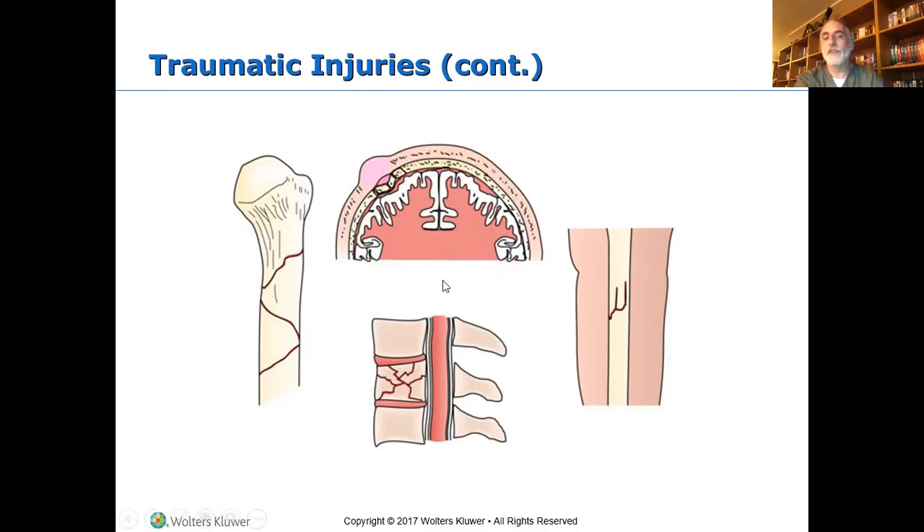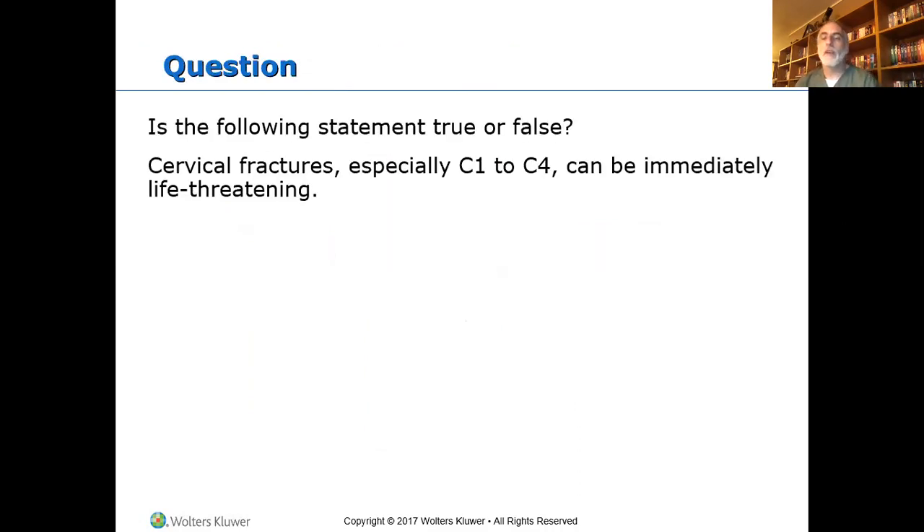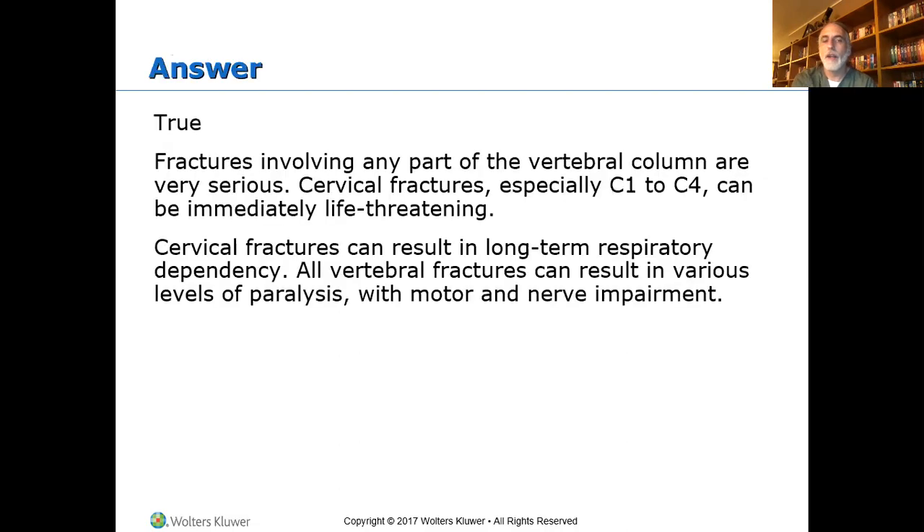There are multiple cervixes in the human body — make sure you know which one they're talking about. In this case, we're talking about the cervical spine, the neck. Cervical fractures C1 to C4 can be immediately life-threatening — true. The nerve that runs the diaphragm and allows you to breathe exits the spinal column at that level. If a fracture transects that nerve, you don't breathe.